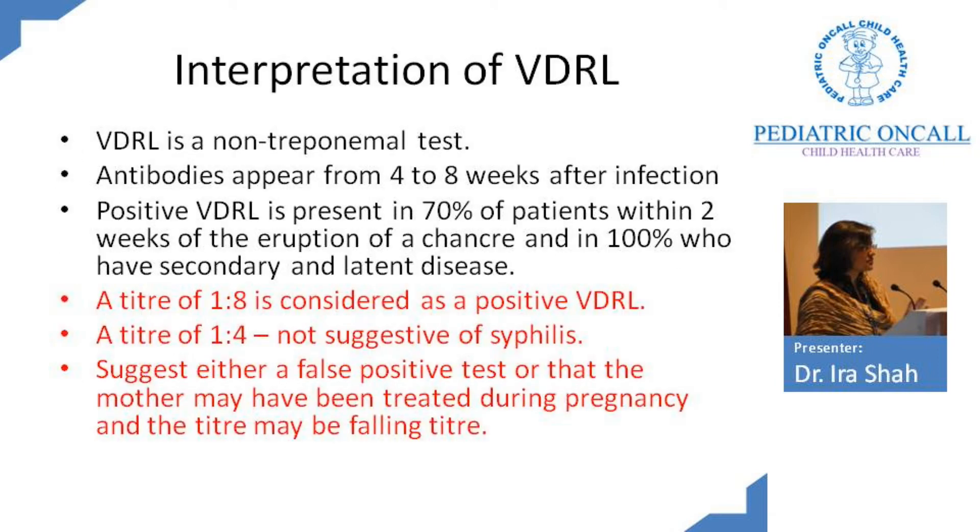Let's interpret the VDRL first. VDRL is a non-treponemal test. These antibodies appear 4 to 8 weeks after an infection, and a positive VDRL is present in almost 70% of patients with a chancre and 100% with secondary or latent disease. A significant VDRL is 1 to 8 positive. This mother had 1 to 4, which is not suggestive of syphilis. So this either tells us it is a false positive or she has been treated during pregnancy and the titer has fallen.